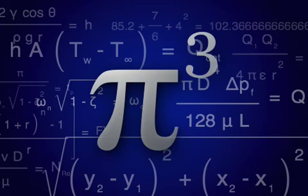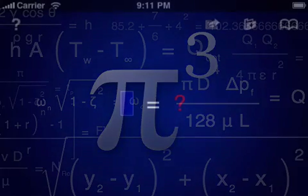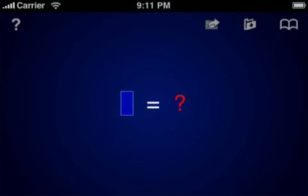I'm Brad Larson, the lone developer behind Sunset Lake Software, and I'd like to introduce you to PiCubed for iPhone and iPod Touch. PiCubed is an application for performing mathematical calculations as you would on a piece of paper, by using a touch-based interface to build equations which are then instantly evaluated.